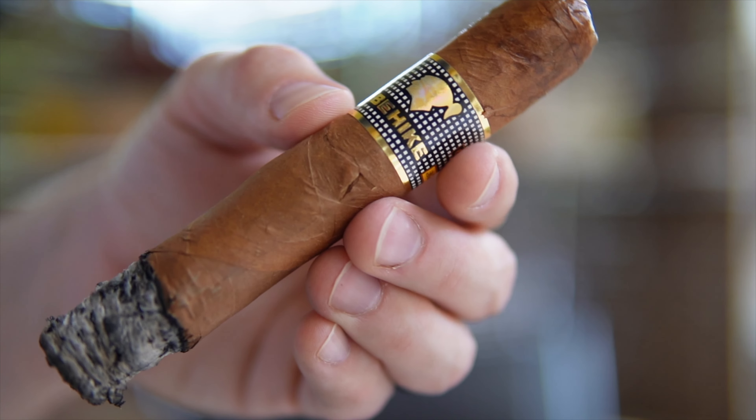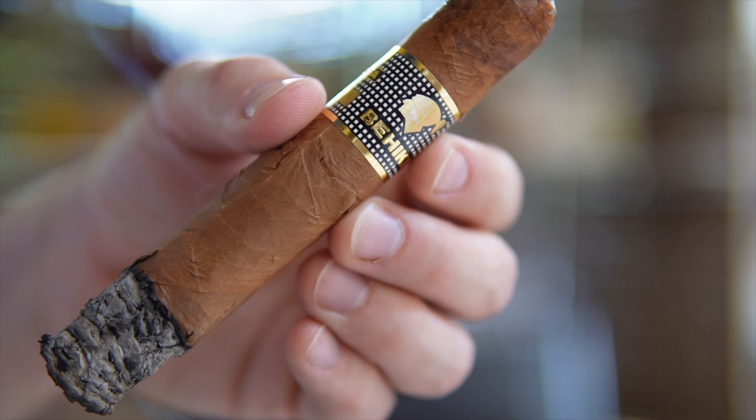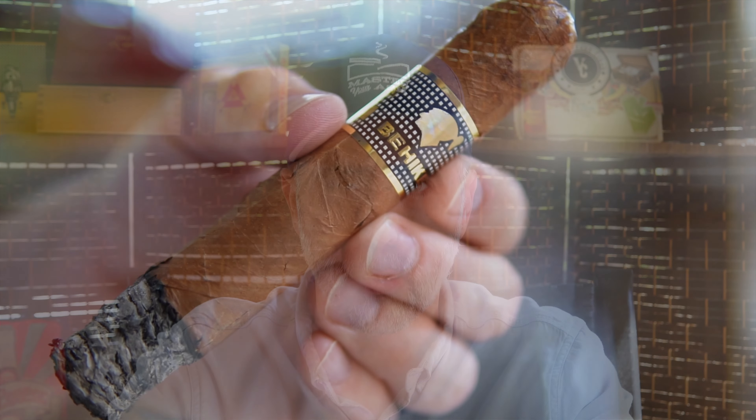You get all of the wonderful cedar, sweet cream, bready notes, yeast. The nutty components are starting to fade into the back. We're still ramping up in body and spice.